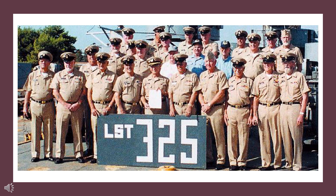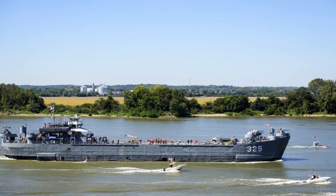The USS LST Ship Memorial Incorporated acquired the ship in 2000 and prepared to bring her back to the United States with an all-volunteer crew consisting of former Navy sailors who had once served on LSTs during World War II or Korea. The men, most of whom were in their 70s at the time, paid their own way to Greece and pitched in for supplies. They also endured 100-degree heat on board the ship during the voyage. After receiving necessary repairs, in 2005 the ship traveled up the east coast of the United States and stopped in several port cities before finally arriving at her new home port in Evansville, Indiana.